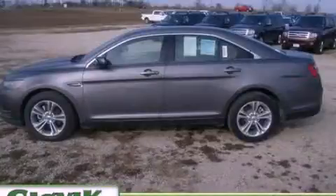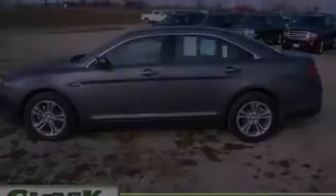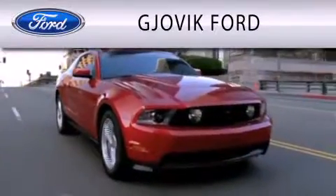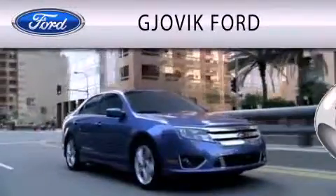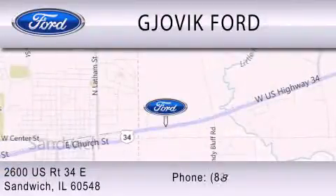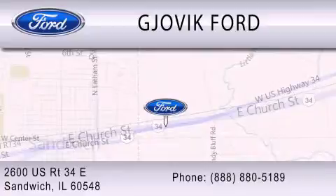Please call us today for more information on this great vehicle. Jovic Ford is dedicated to doing everything possible to ensure that the experience you have selecting your next vehicle is as pleasant as possible. We are located at 2600 US Route 34 East in Sandwich. For more information, please call us.